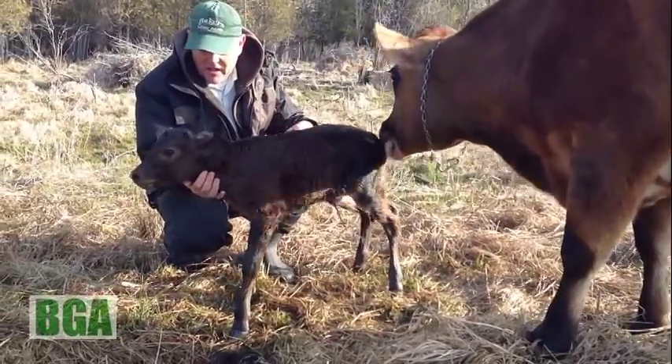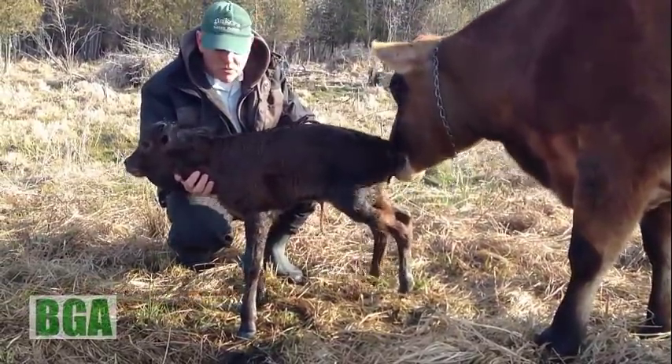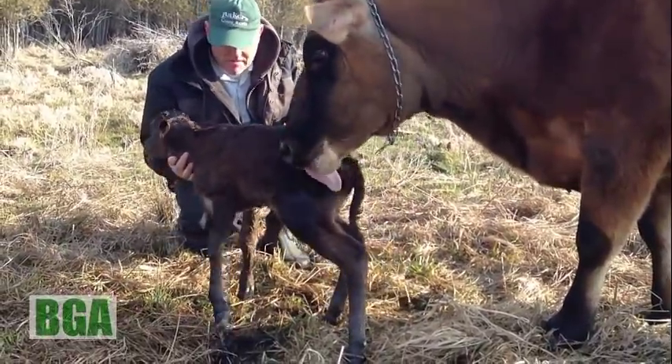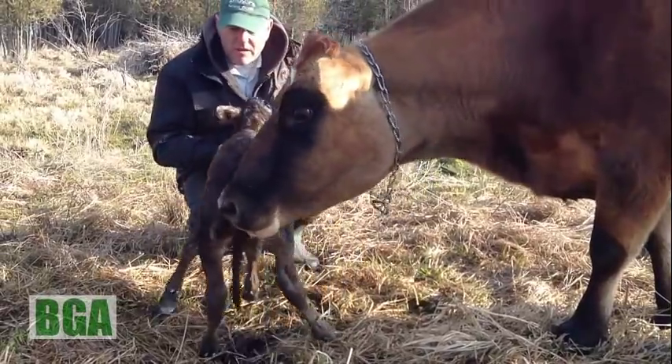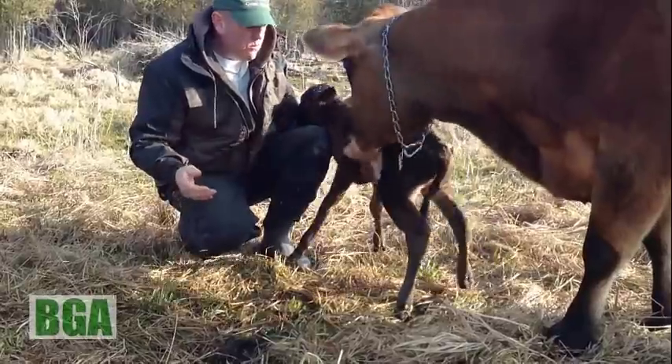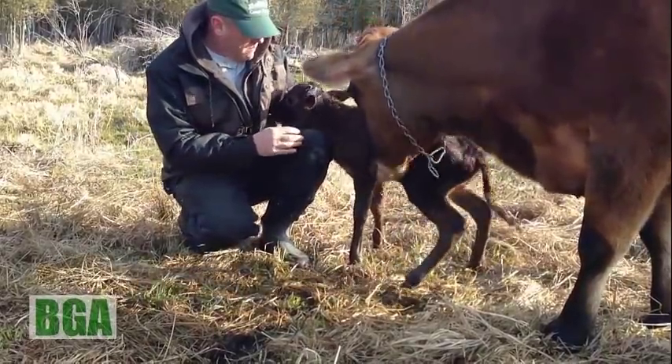That's the first standing. He's ten, fifteen minutes old and he's walking. What a boy.